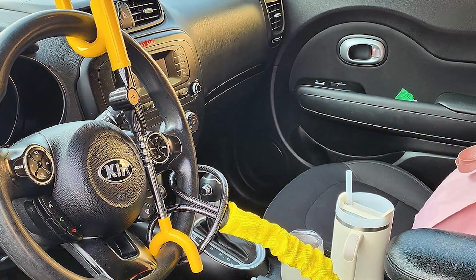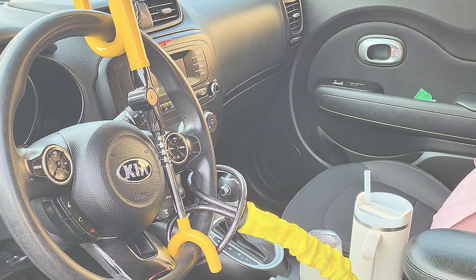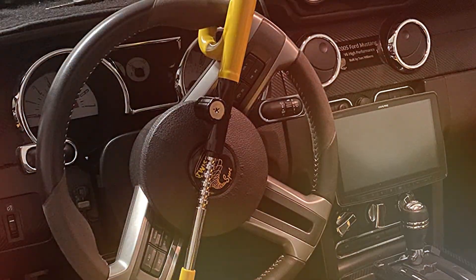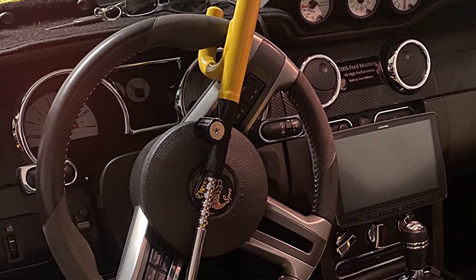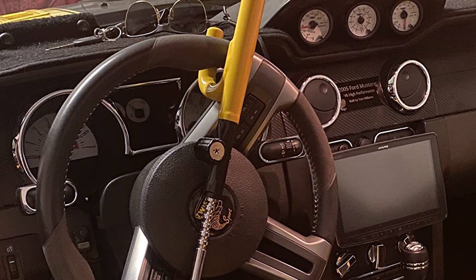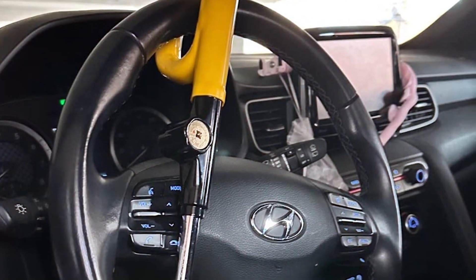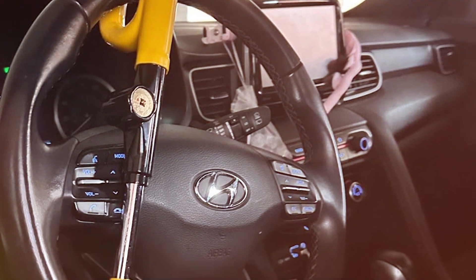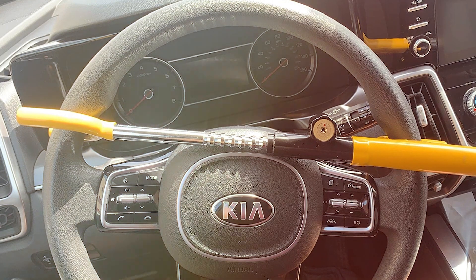Beyond its sturdy build, the Cartman Wheel Lock is user-friendly. Its simple locking mechanism is a breeze to engage and disengage, making it convenient for daily use. It's not just about strength — the lock also features a protective coating to prevent any scratches on your steering wheel, showcasing its thoughtful design. What sets this lock apart is its visible deterrent effect. The bright coloration is instantly noticeable, signaling to potential thieves that your vehicle is well protected. This psychological deterrent is as crucial as the physical barrier it provides.